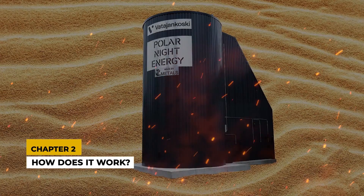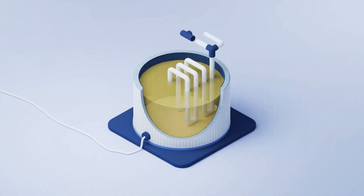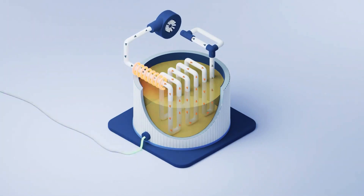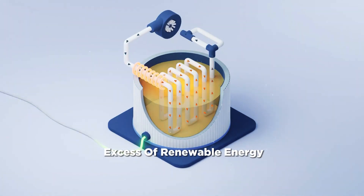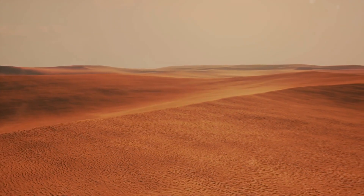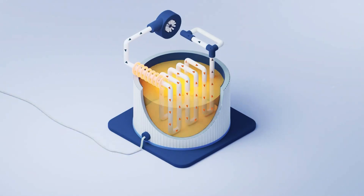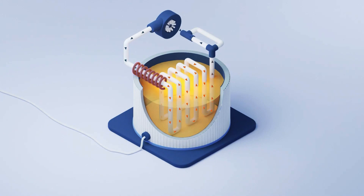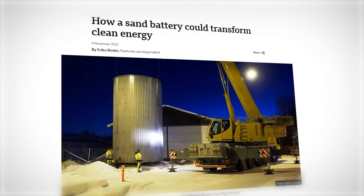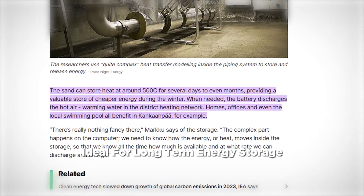Chapter 2: How does it work? The magic happens inside the sand battery. A heat exchanger buried in the centre transfers heat to the sand. When there's an excess of renewable energy — say, from a sunny or windy day — the electricity heats the sand. This stored thermal energy can then be released on demand, providing a steady, reliable source of heat. One of the key advantages of sand batteries is their efficiency. They can store heat for months with minimal loss, making them ideal for long-term energy storage.